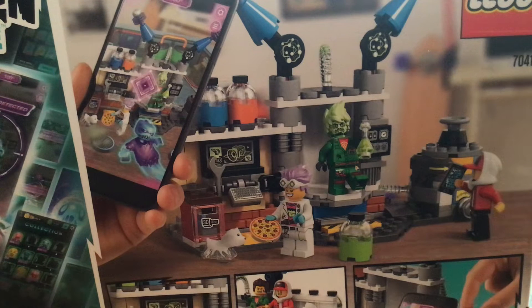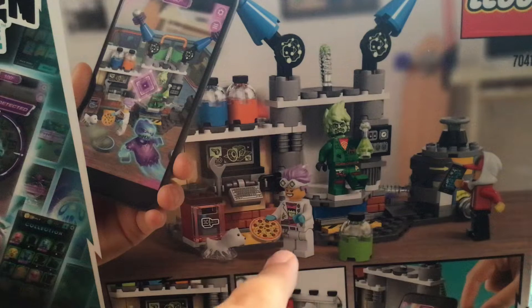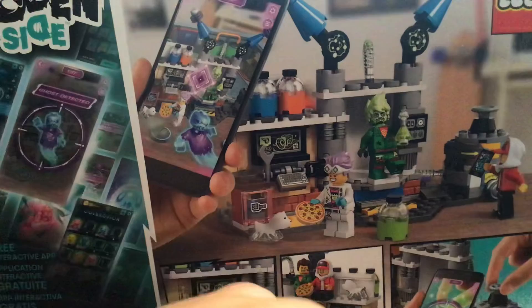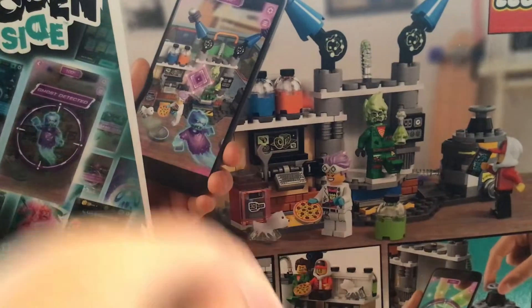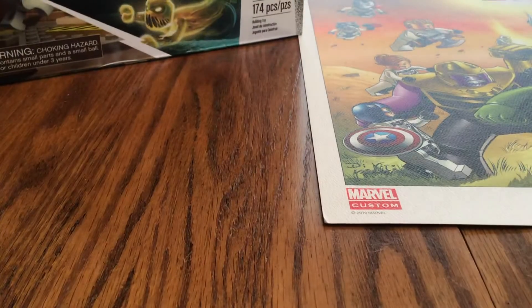This was recorded on August 6th, 2019. I really like the new figures — Jack and the scientist each have new pieces, and the zombie guy is nice too. He starts as a regular guy and morphs into a zombie or a ghost. I think I'm going to like the Hidden Side sets, though I'm not sure I'll get all of them.